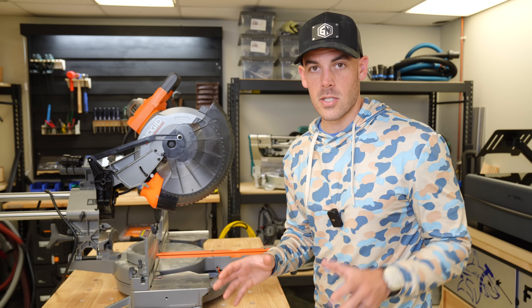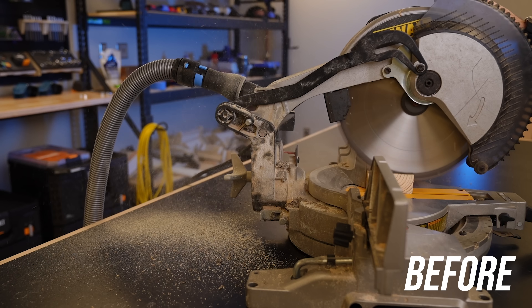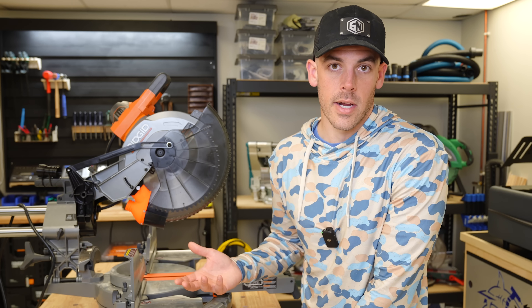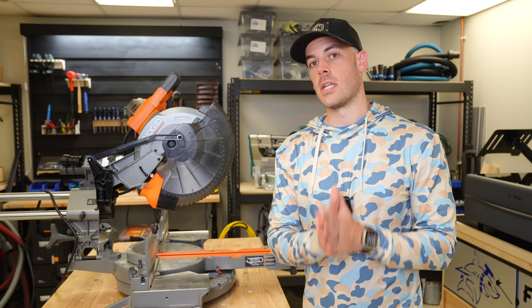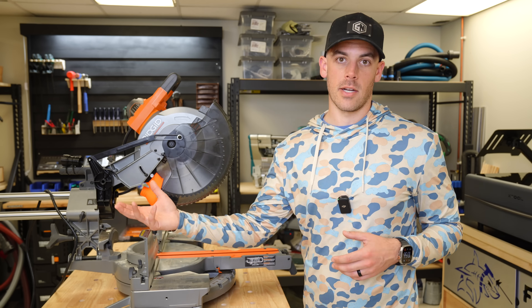A little bit about my 3D printing business: we make accessories commonly for miter saws, and we do this across a bunch of different models and brands, serving mostly DIYers and some contractors. This whole facility is really to support the entire life cycle of these products, all the way from conception through manufacturing.